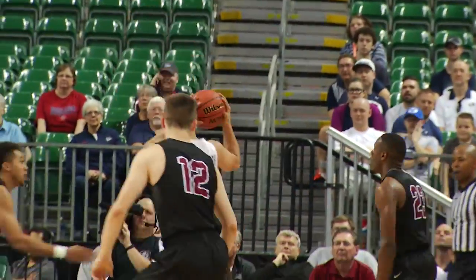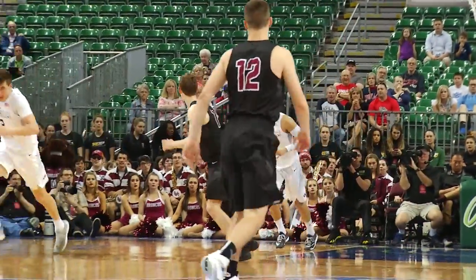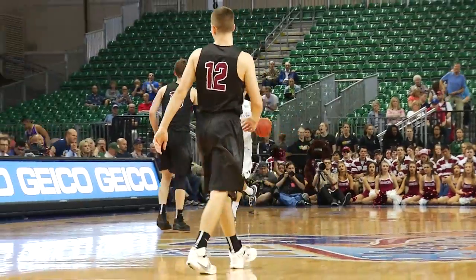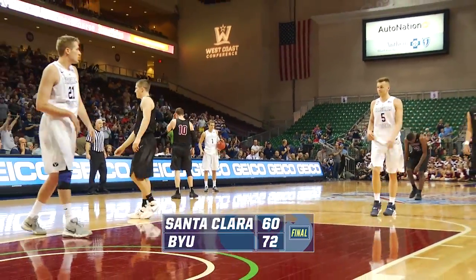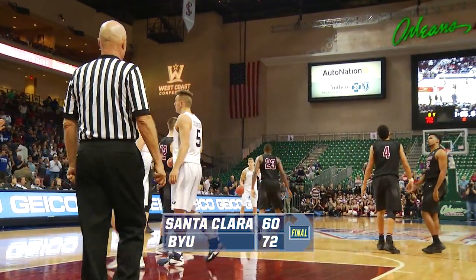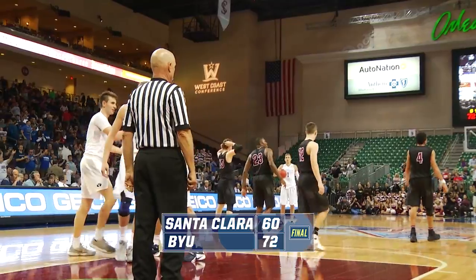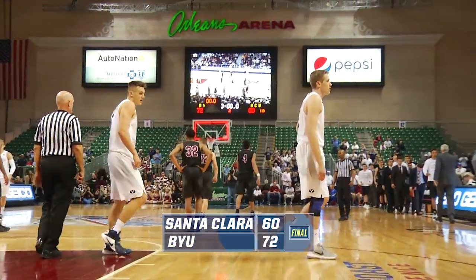Brownridge with a reverse lay-in is no good, the rebound to Kyle Collinsworth. The Broncos need not foul — BYU can bounce it out. That's going to do it! 72-60 is going to be your final score. Ten seconds to go, BYU in front court. Chase Fisher is going to bounce it out. Kerry Keating is already shaking Dave Rose's hand. As the clock goes to zeroes, BYU advances to the semi-finals here in the West Coast Conference Championship.